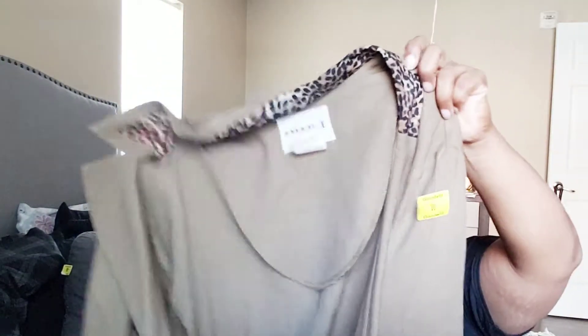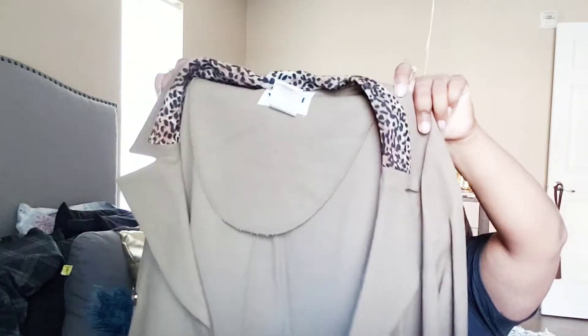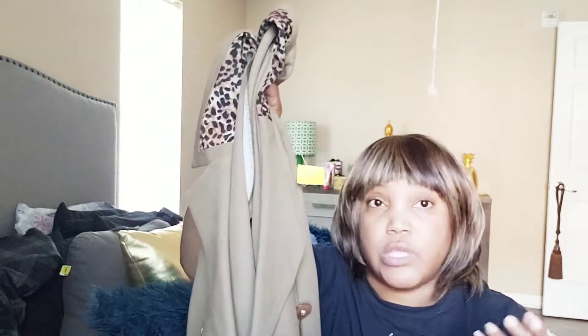Oh my God, it was so cute. And you can wear this as well with so many different things — like leggings, jeans, a cute skirt, or a cute dress. I mean, just so many things that you can wear it with that it's just a must-have. I just had to have it for the fall.